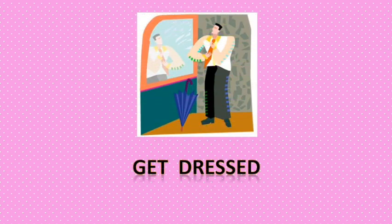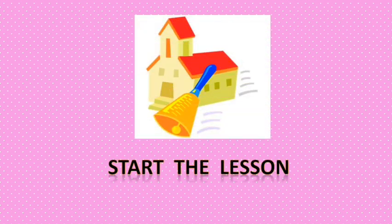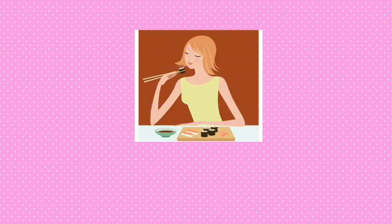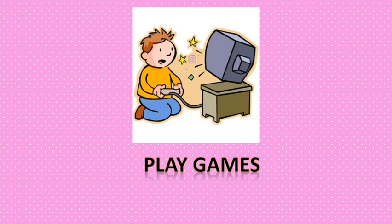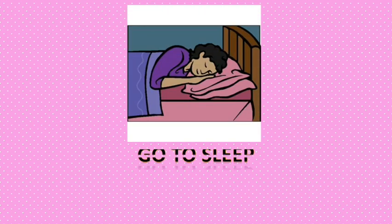Continuing the daily routine activities: brush teeth, get dressed, go to school, start the lesson, study at school, eat lunch, do homework, watch TV, play games, read the book, have a shower, go to sleep.